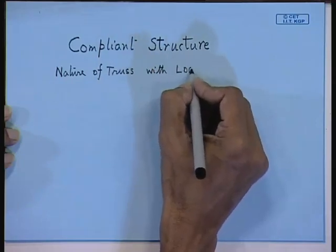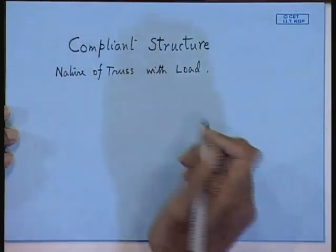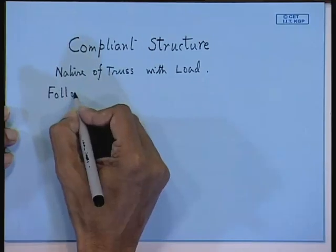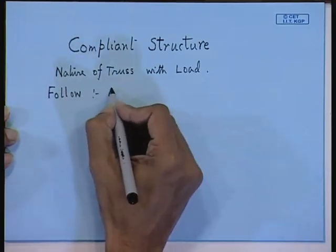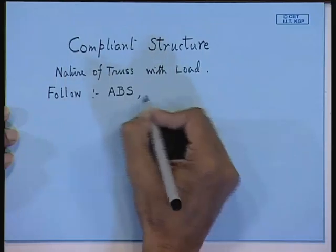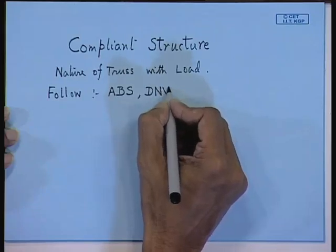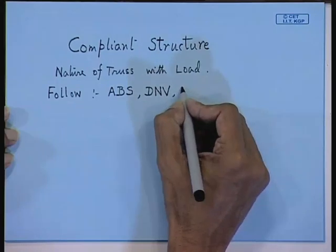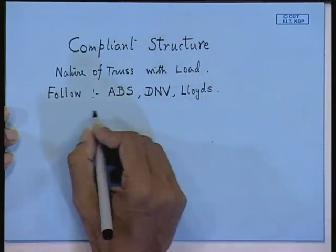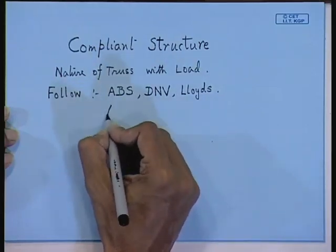Whenever you are doing any structural design for an offshore structure, you have to follow certain codes. These are the codes that are followed: the American Bureau of Shipping — that is ABS — and DNV. You must have come across these in marine design. These codes are normally followed in offshore structure design: ABS, DNV, and Lloyd's also to some extent.